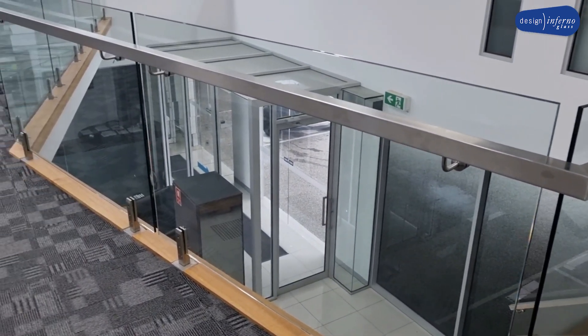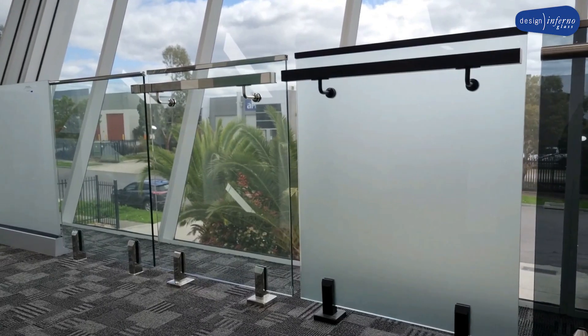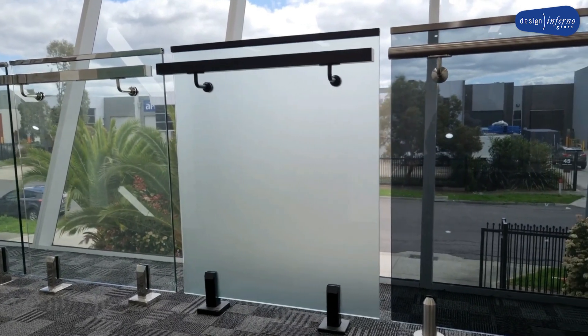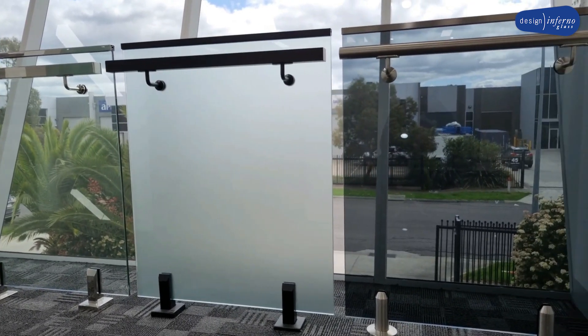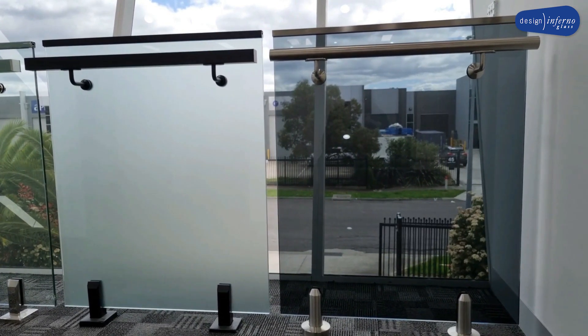Our custom made semi-frameless range offers two types. Both the balustrade and privacy screen are made using a system constructed of aluminium. The aluminium slat fence system is a fully framed design that we can custom make for you.